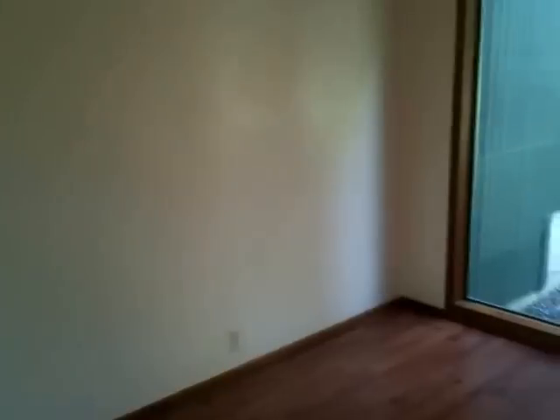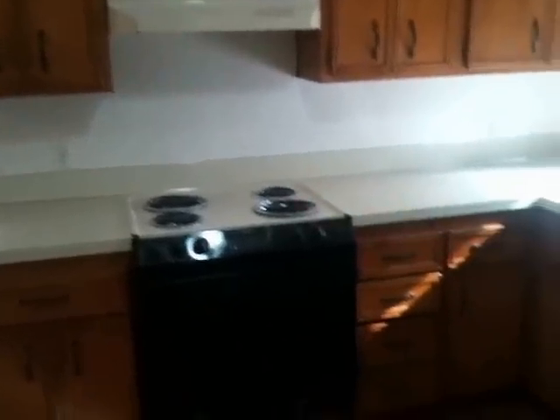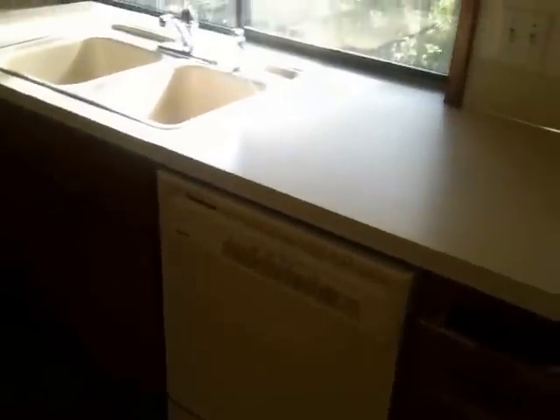The next room is the kitchen, and there's also an eating area. There's a door going out to the front, plenty of windows and light. You've got cabinets, a stove, a dishwasher, and a side-by-side refrigerator.